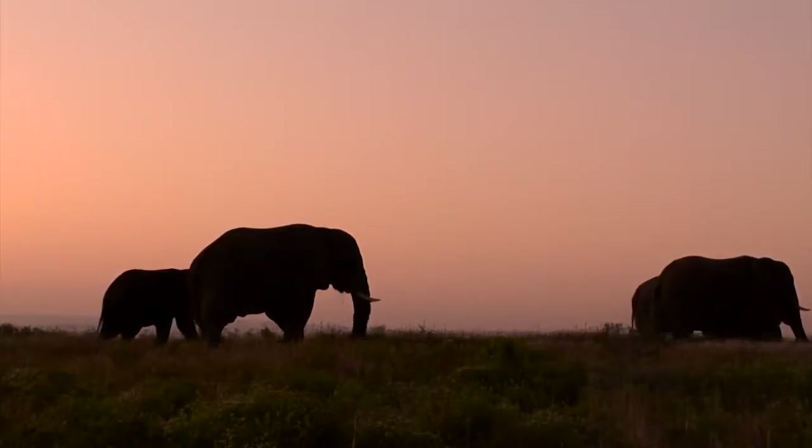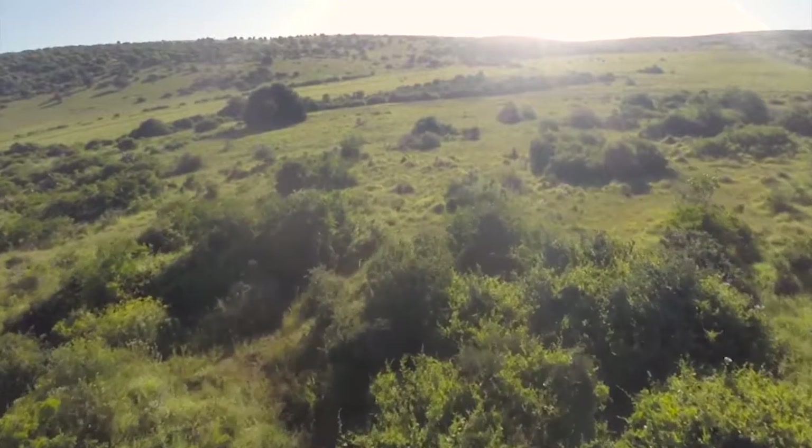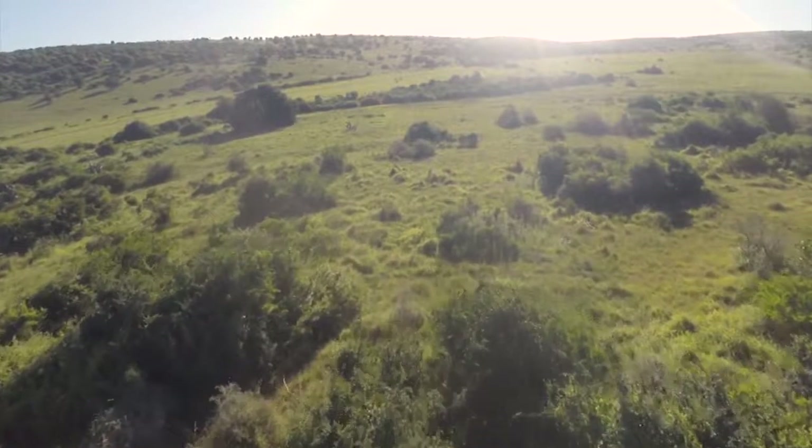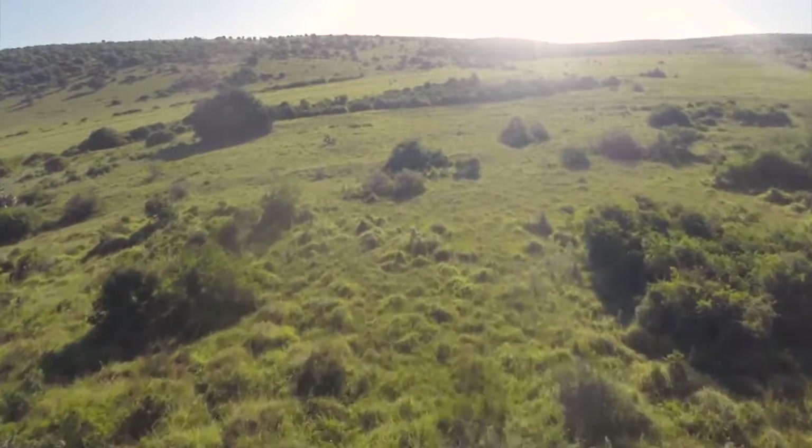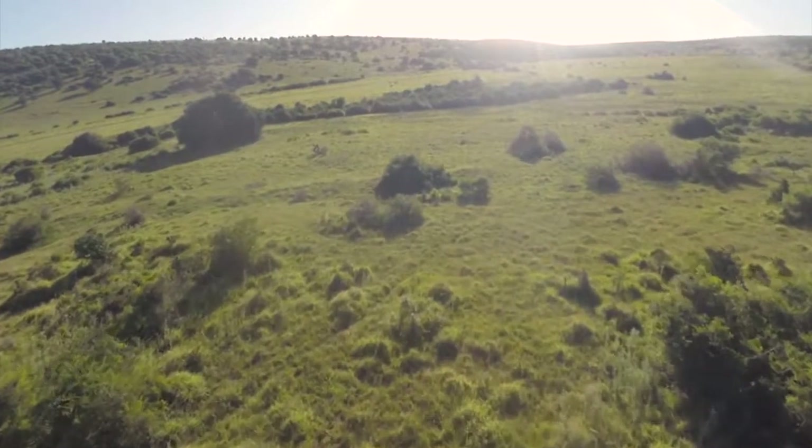Overall, the savannah is an expansive biome that is home to so many incredible creatures. It bridges the gap between hot and cold, dry and wet, and in turn creates a diverse ecosystem just teeming with life.